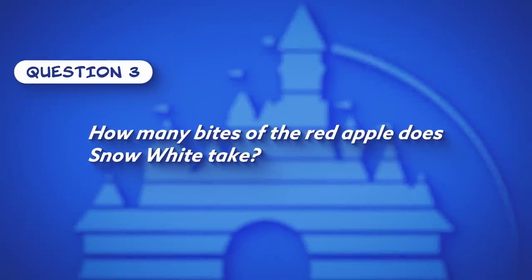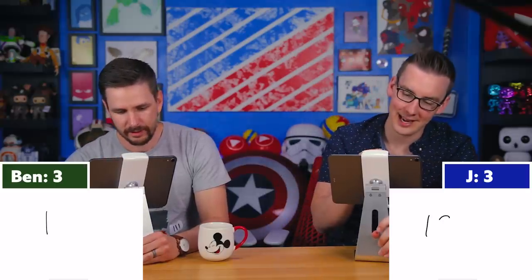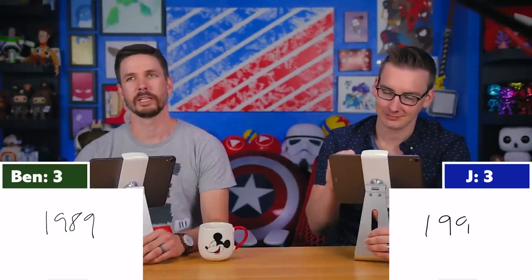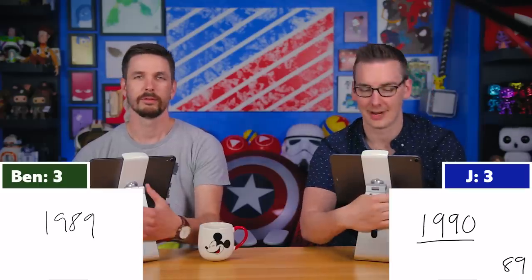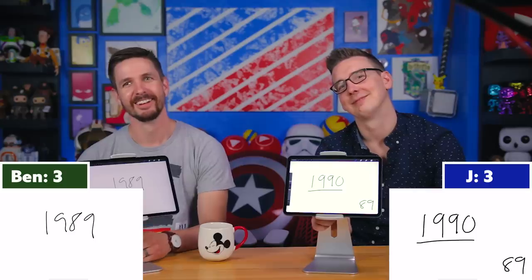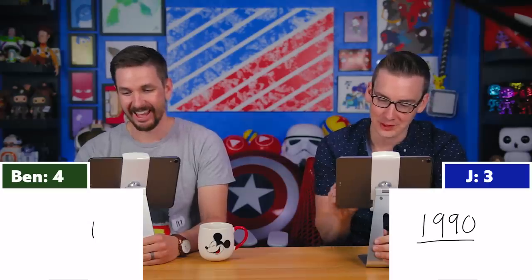Question three: How many bites of the red apple does Snow White take? Both immediately answer one — correct. Question four: What year was The Little Mermaid released theatrically? Ben says 1990, Jay says 1989. The correct answer is 1989, giving Jay the point. Ben laments more opportunities to trip at the finish line.